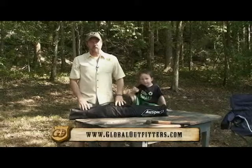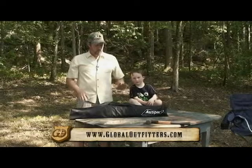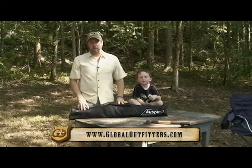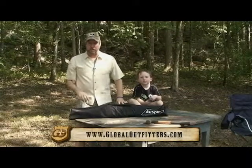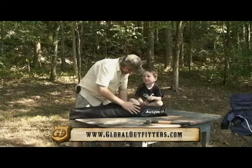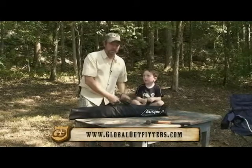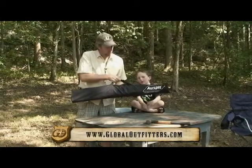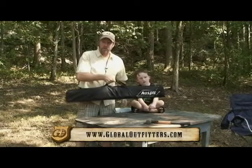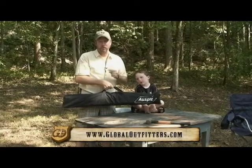John War here with Global Outfitters Adventure Cooking, and I've got my sidekick Ethan with me, and we're going to be trying out a brand new product in the field. We picked this up at the Deer and Turkey Expo in Birmingham, Alabama. This is the Auspit Rotisserie Grill — it's a portable grill that comes in a small portable carrying case, no bigger than a bag chair and doesn't weigh much more. Let me show you how easy it is to put this together and we're going to be cooking some good food on it today.